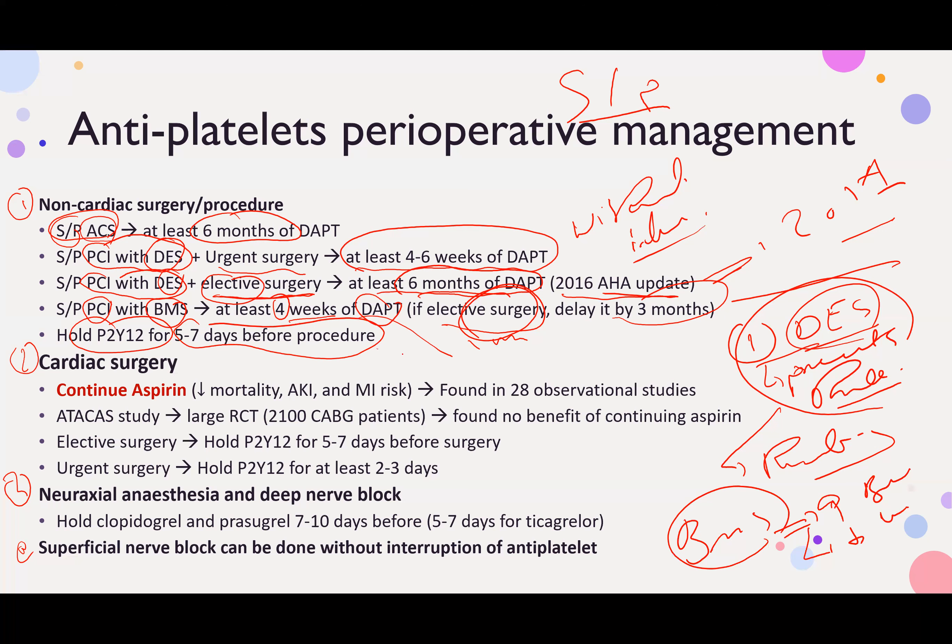If indicated — for example, if the patient had a drug-eluting stent — you should not stop DAPT arbitrarily; the patient must continue DAPT for at least 6 months. For urgent surgery with a drug-eluting stent, DAPT should continue for at least 4 to 6 weeks without interruption.